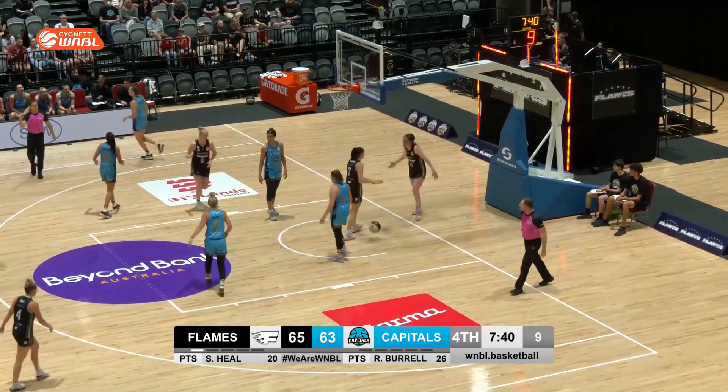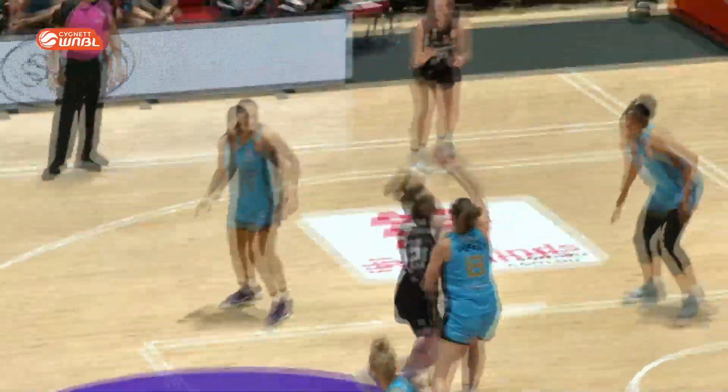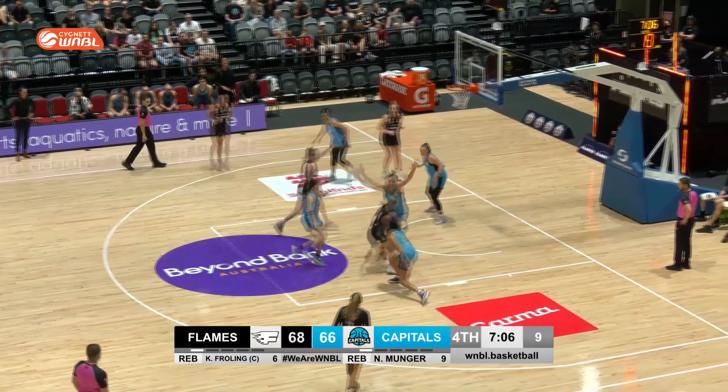Heel speaking of dancing — she's pretty good at it. She dumps it off to Froling this time, who goes under the defense and gets the finish that she deserves. That's two assists to Heel.